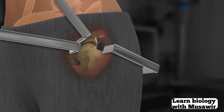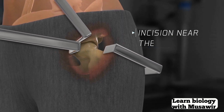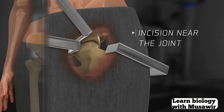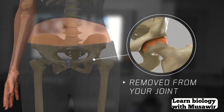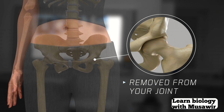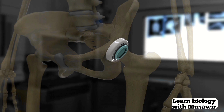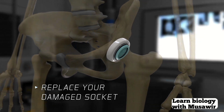For example, if you need your entire hip joint replaced, your surgeon makes an incision near the joint through the layers of skin and muscle. Damaged cartilage and bone are removed from your joint, and the bone's surface is evened out. A new socket made of metal, ceramic, and plastic is attached to your pelvis to replace your damaged socket.